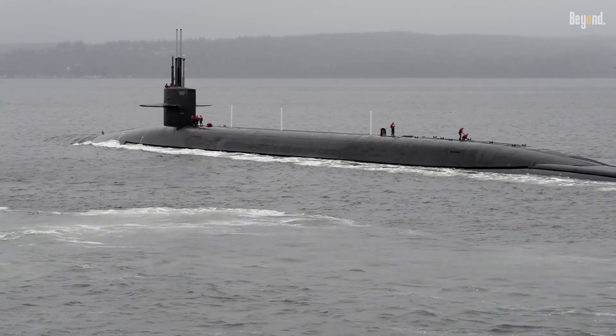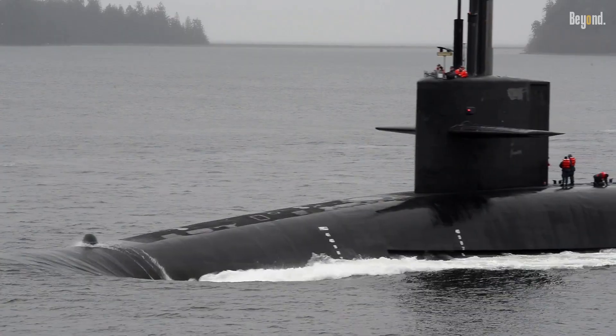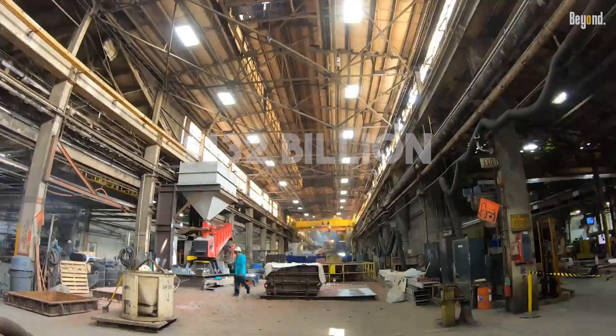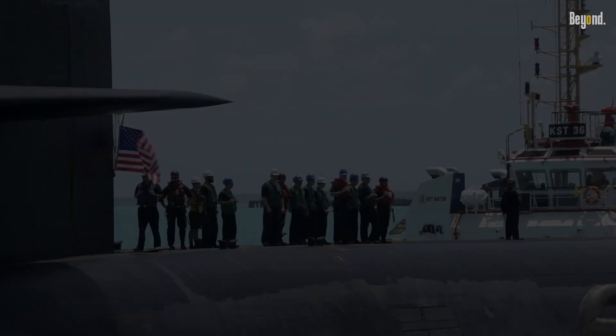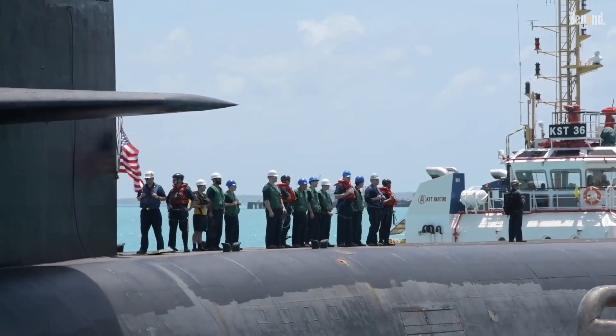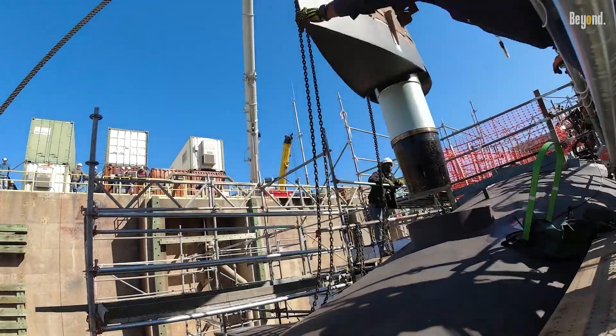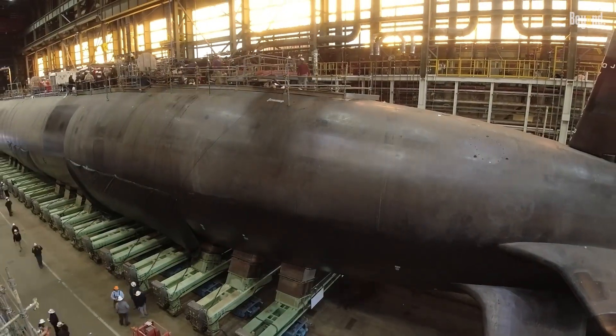The Navy is betting big on the new Columbia-class submarines, to the tune of a whopping $132 billion, but it seems even the most expensive projects can hit a snag. Recent reports have surfaced about a serious problem with the very first boat in the class, the USS District of Columbia — faulty welds.